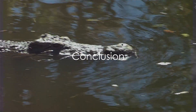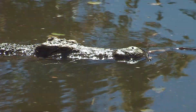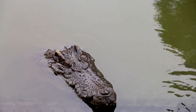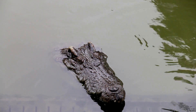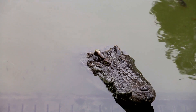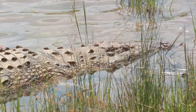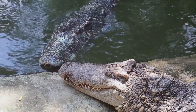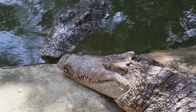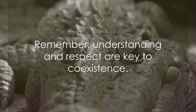In conclusion, crocodiles are not just ancient predators — they are crucial components of our ecosystem. We've journeyed through their world, from understanding their distinct physical characteristics, perfectly adapted for a life of powerful predation, to their habitats spanning across continents. We've learned about their diet and the fascinating ambush technique they employ to catch their prey. We've discovered the care they take in parenting, from fiercely guarding their nests to guiding their young towards survival. We've touched upon the threats they face, such as habitat destruction and climate change, and the importance of conservation efforts to ensure their survival. We also delved into the intricate relationship between crocodiles and humans, a dynamic that encompasses fear, reverence, and the potential for sustainable cohabitation. Thank you for joining us in this exploration of the world of crocodiles. Remember, understanding and respect are key to coexistence.